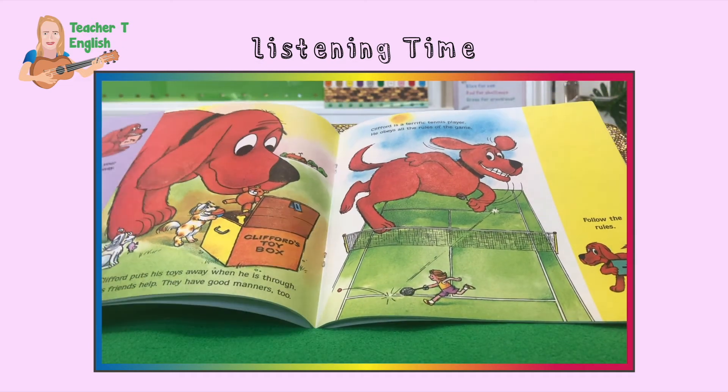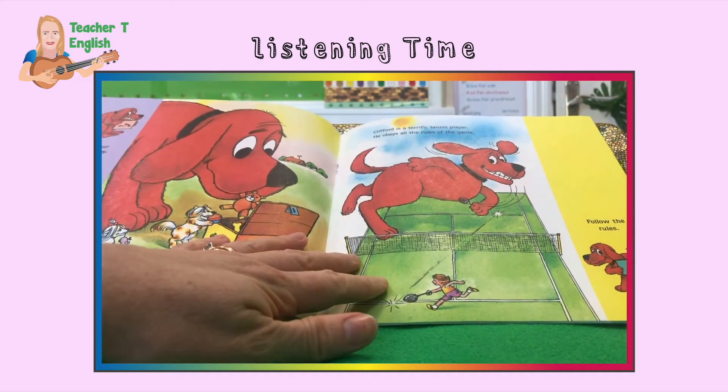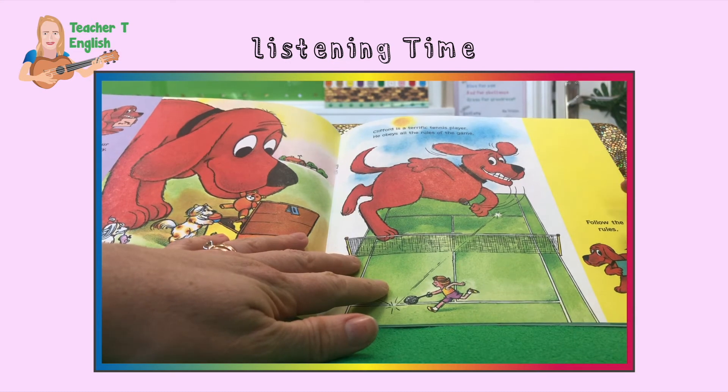Clifford is a terrific tennis player. He obeys all the rules of the game. Follow the rules.